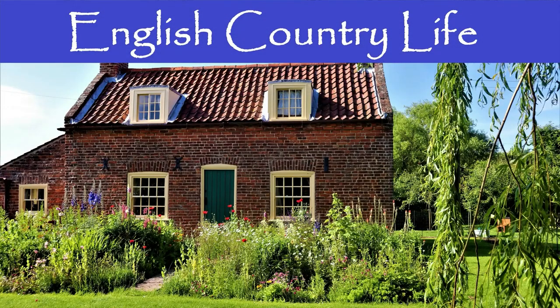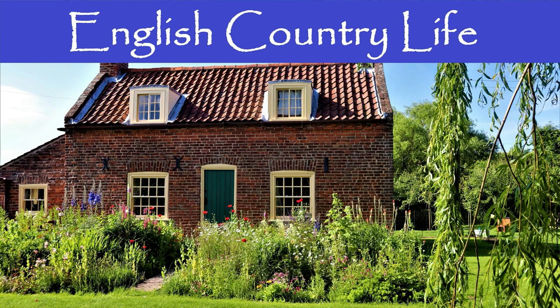Well, today we're going to look to answer that question. My name's Hugh, and my name's Fiona. Welcome to English Country Life and welcome to our beautiful home. This is part two of our series, Starting a Small Holding, and in this episode we'd like to start you on the journey to finding your countryside dream property.